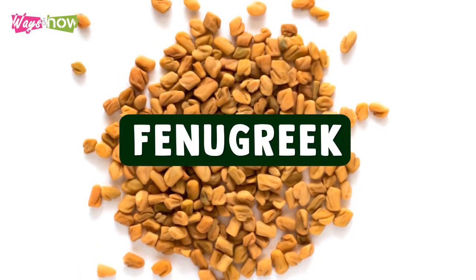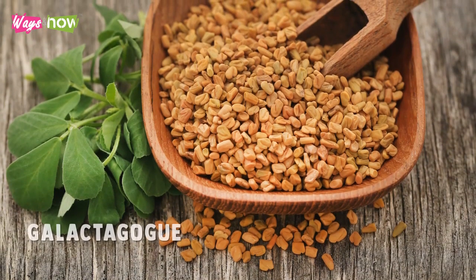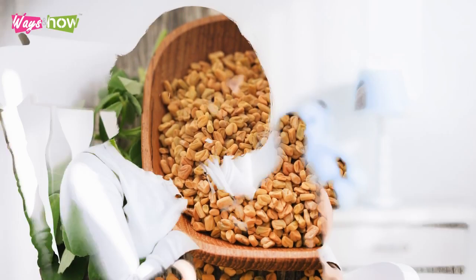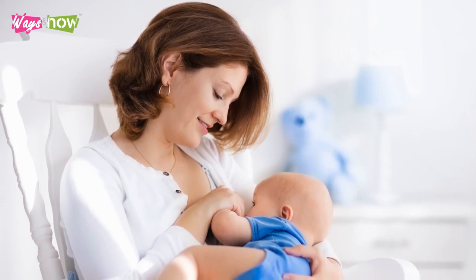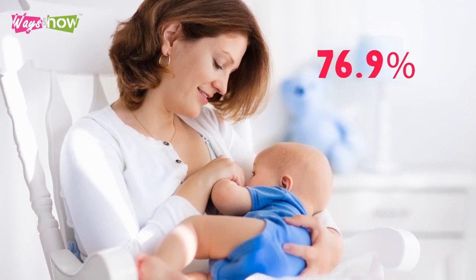7. Fenugreek. In a study published by the International Journal of Women's Health, fenugreek was cited as a galactagogue, the term used to refer to foods that boost breast milk production. Among those who used it while breastfeeding, 76.9% said they would recommend it to other nursing moms.